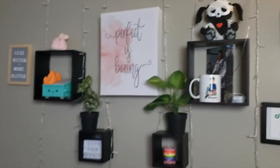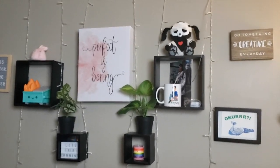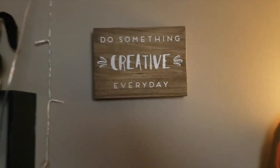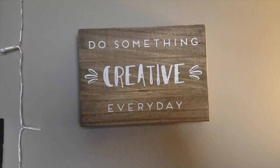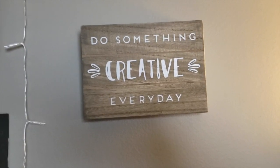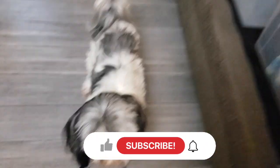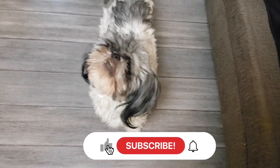This little wall is going to be changing a little bit. I love it though — it has all my favorite things. You don't always see it in my videos, but I have a sign that says 'Do something creative every day,' and that's really important to me. I think everyone should do that. Come back for more — see you soon! Bye, Lydia!